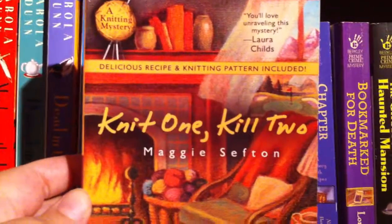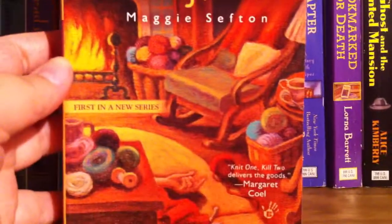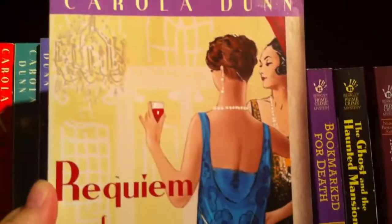The next book I'd like to show you is Knit One Kill Two by Maggie Sefton — it's a knitting mystery series. This is another awesome cover, it's really, really gorgeous. The next book up is Requiem for Miso by Carola Dunn. Carola writes a wonderful mystery series.